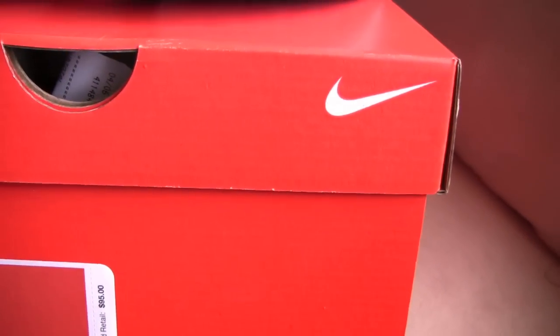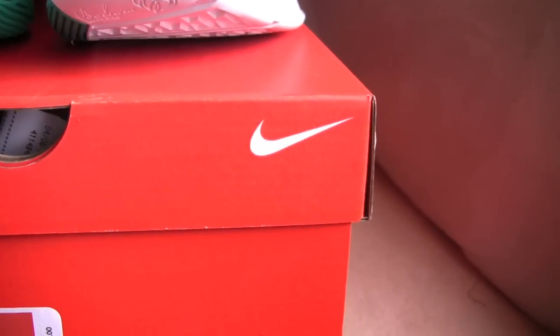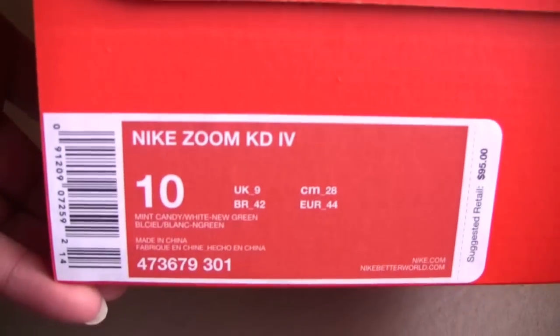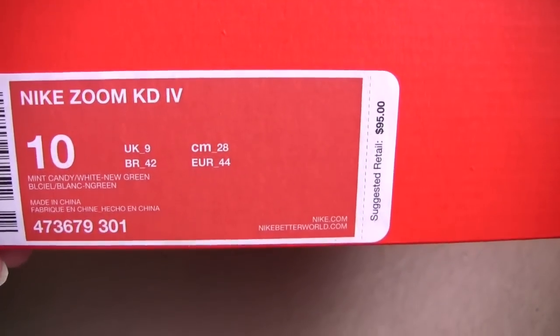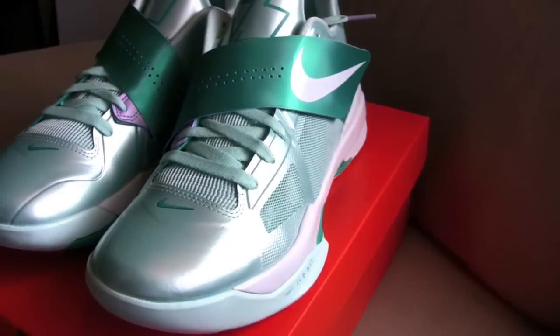B-Blazer once again in the building, repping LavaKicks.com — walking on fire. Brand new pickup, just barely got it: the Nike Zoom KD4 in Mint Candy White/New Green, retail $95. There you go — it's the Kevin Durant 4.